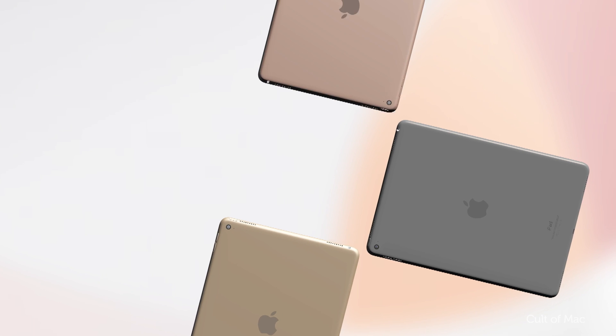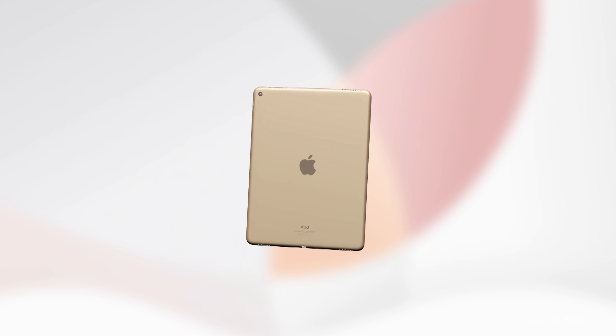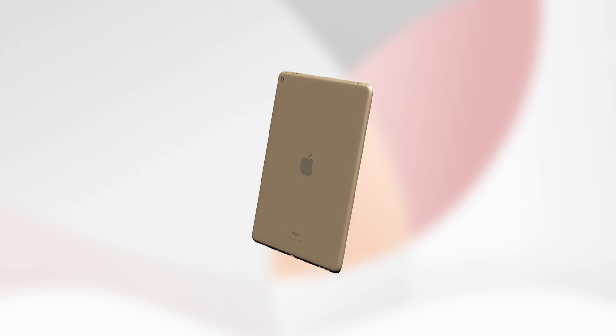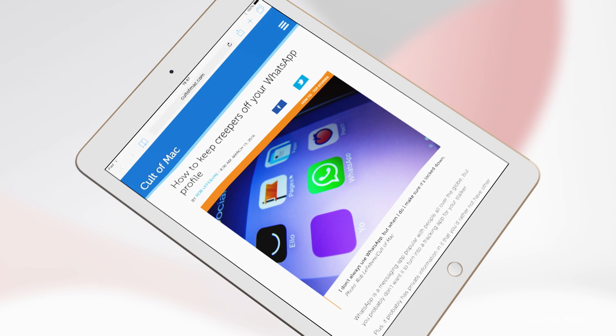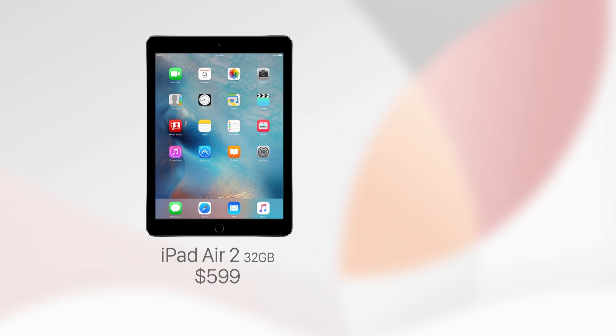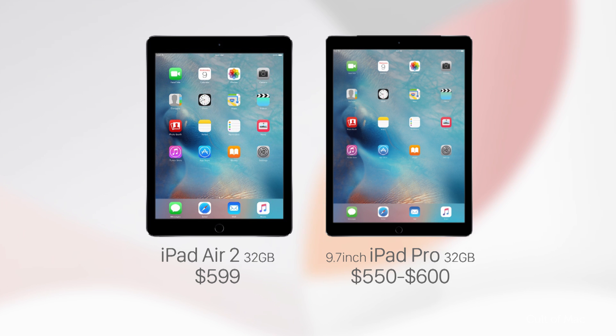Space Grey, Gold, Rose Gold, and Silver will probably be the only color options. But Apple's invite could be hiding some secrets that didn't make it into the rumor mill. Because the 9.7-inch iPad Pro is expected to include some major performance improvements over the iPad Air 2, the price tag will probably be higher as well. The 64GB iPad Air 2 costs $599, so it seems reasonable that a 32GB 9.7-inch iPad Pro will start somewhere around $550 or $600, with the 128GB units costing $100 more.